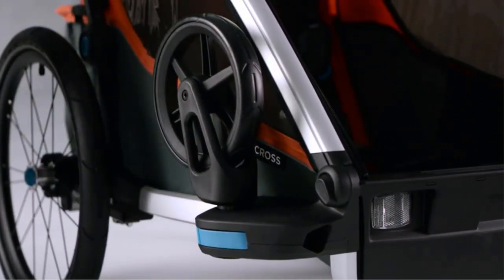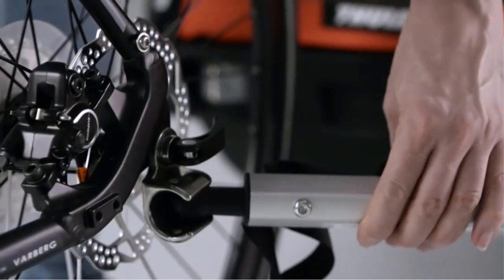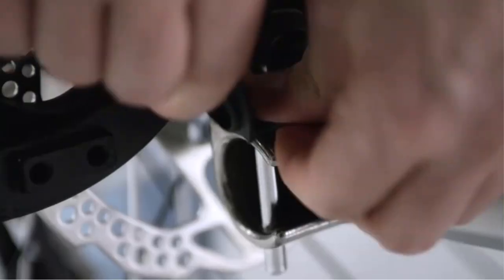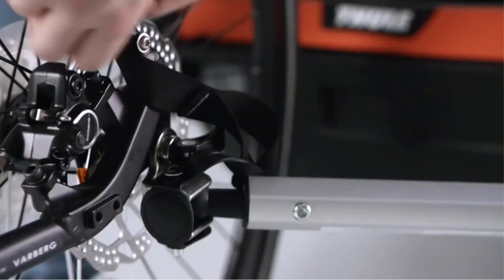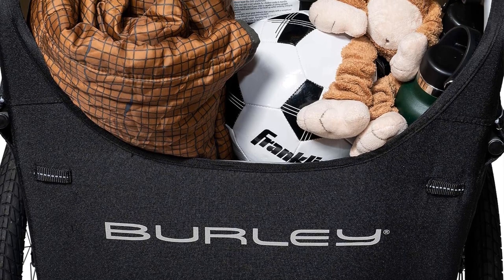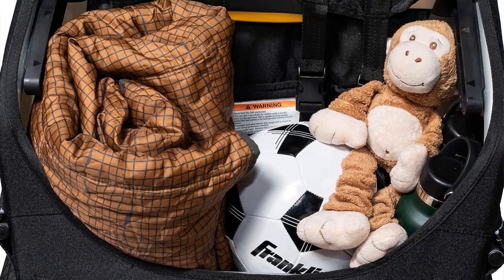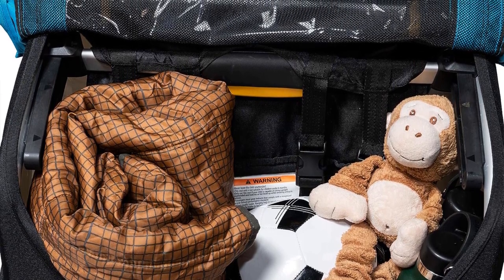The adjustable suspension of the Burnie D-Lite X ensures dialed comfort for all types of conditions and terrains, helping absorb shocks and vibrations for a smooth and enjoyable ride for both child and cyclist. The independent reclining seats, with three positions of adjustment, offer customizable comfort for the child, allowing parents to find the perfect seating position for their little one.